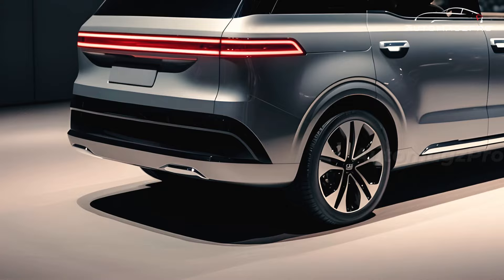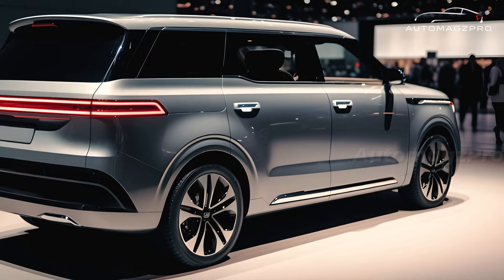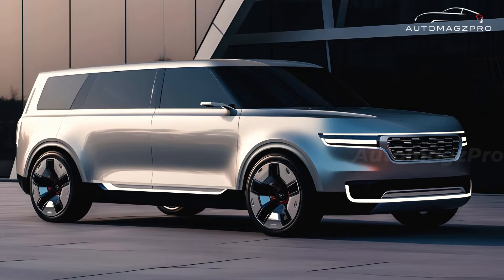We do not know if this Gravity version will be brought to the United States, or if it does, what name it will go by here. Because we have not yet seen photographs of the interior, we do not know for certain whether it will also have recent changes as part of this facelift. It wouldn't surprise us if Kia incorporated a few new features or upgraded the infotainment screen found in the Carnival.